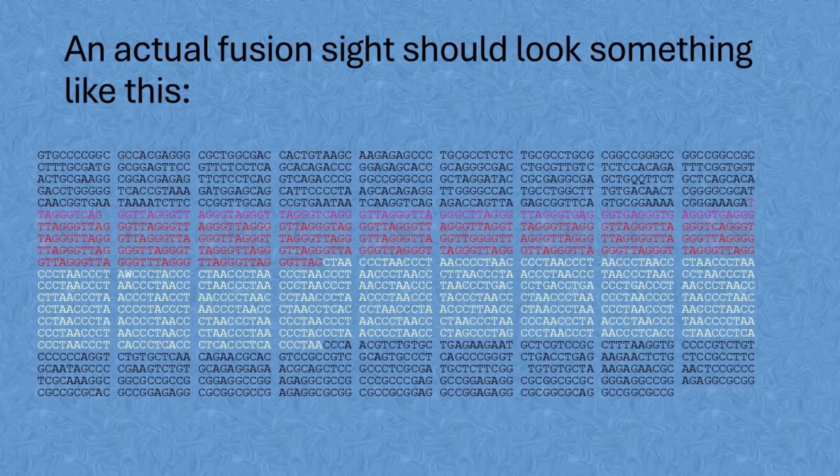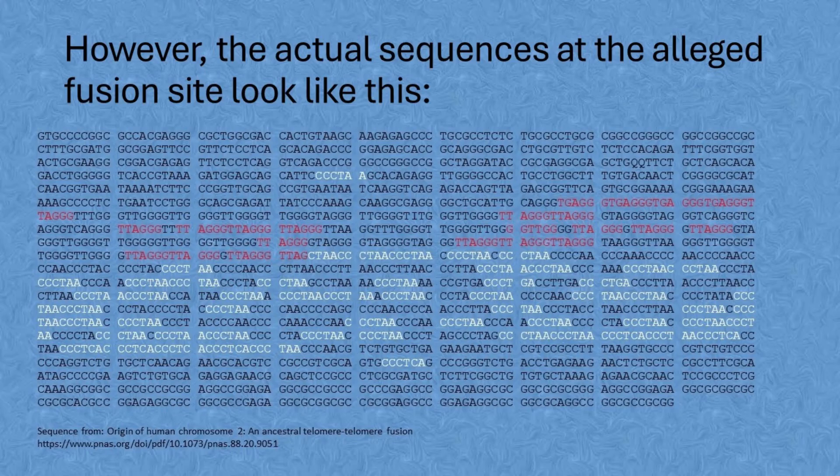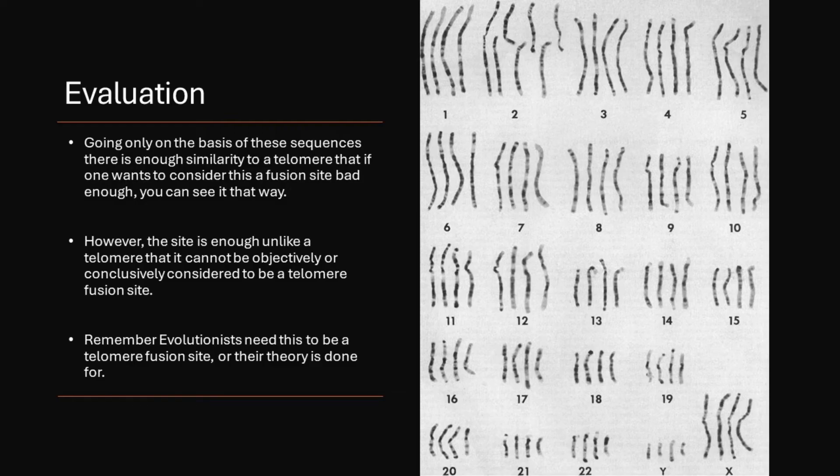Here is an image of what we would expect a real head-to-head fusion site to look like, although it should be a lot longer. Here is an image of the actual alleged fusion site. It doesn't even come close to what would be expected if this were really a head-to-head fusion site. However, keep in mind that they are desperate to find something they can claim has a fusion site. Going only on the basis of these sequences, there is enough similarity to a telomere that if one wants to consider this a fusion site badly enough, you can say it that way. However, the site is enough unlike a telomere that it cannot be objectively or conclusively considered to be a telomere fusion site.